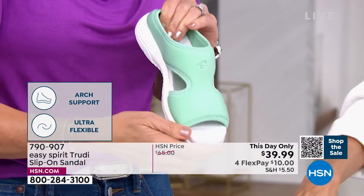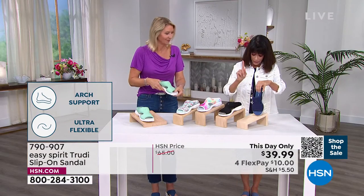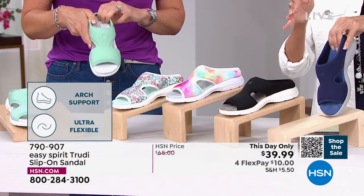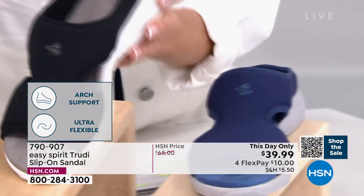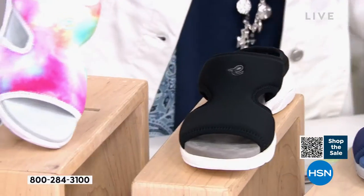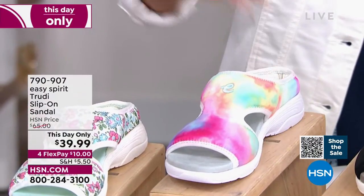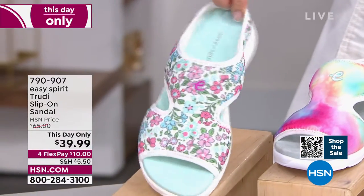The mint is fabulous. Let me give you the quick colors since some are limited. We have evening blue — that's very limited — then black, navy painterly floral, light gray paisley, and blue floral.